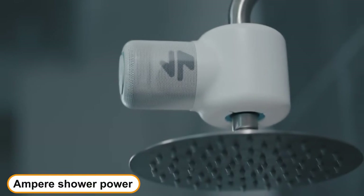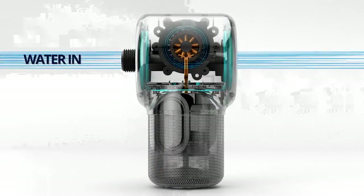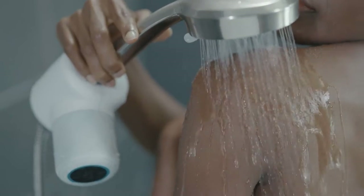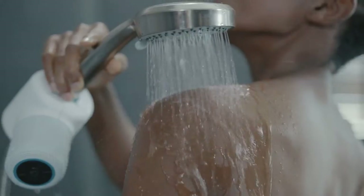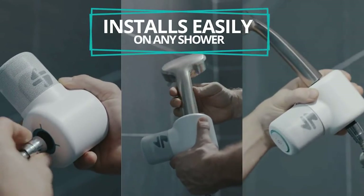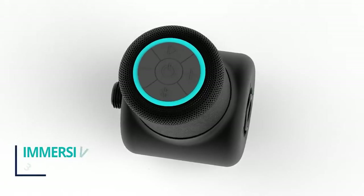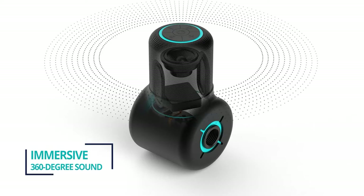Number 1: Ampere Shower Power. Shower Power by Ampere is an award-winning watertight speaker that generates 100% of its power from the flow of water, so you can listen to your favorite music, podcasts and audiobooks in the restroom. It is suitable for any showerhead and it's also made from 100% used ocean plastic. The cylindrical design delivers immersive audio that plays consistently in all directions.